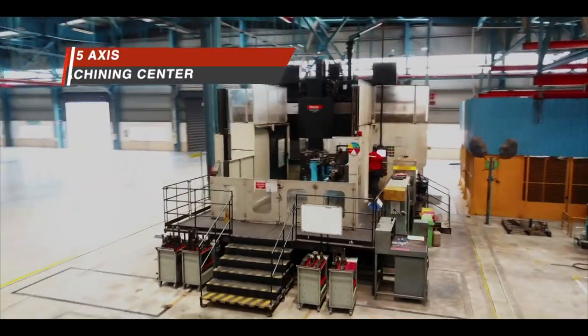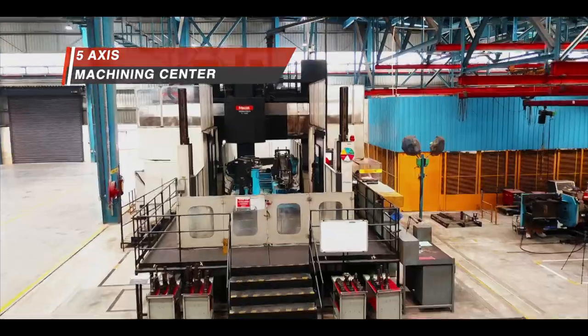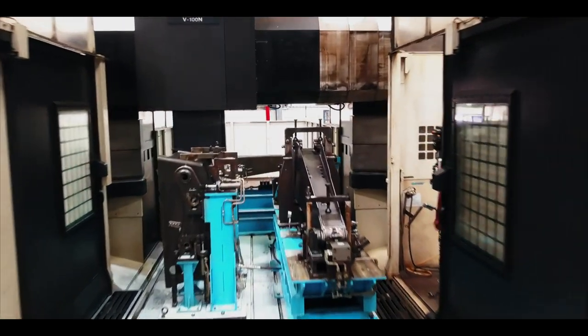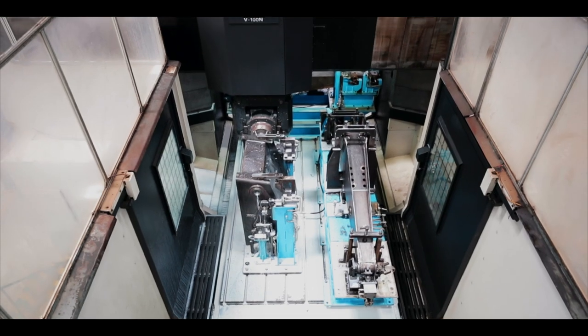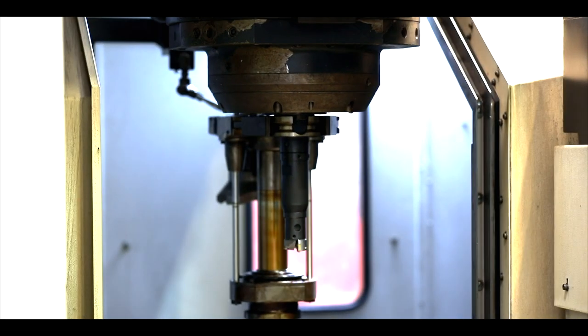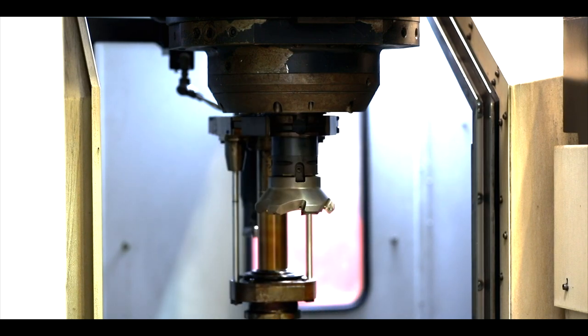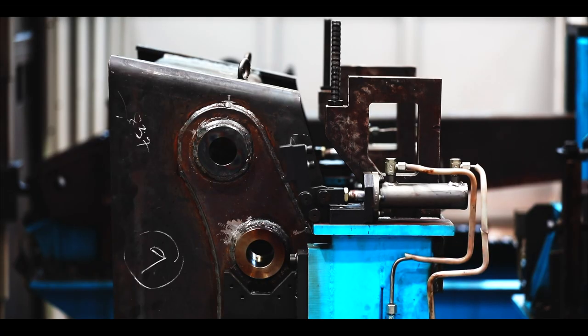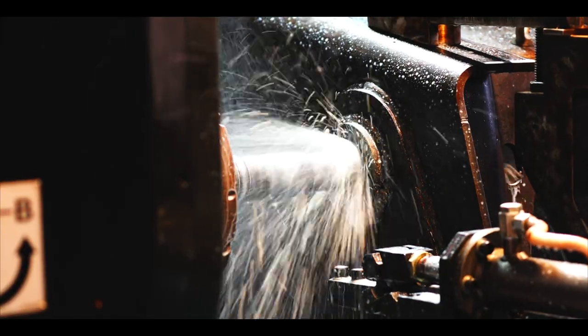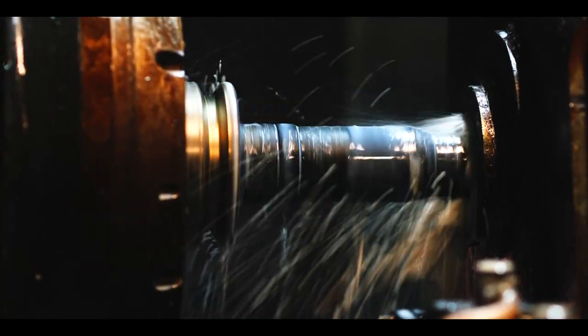Advanced 5-axis machine centres provide the flexibility and accuracy to successfully achieve critical dimensions for complex machine operation. The centre can handle 60 tools and can change tools in 2 seconds for better productivity. The precise alignment of pins and bushes through an accurate boring operation ensures long life for its products.